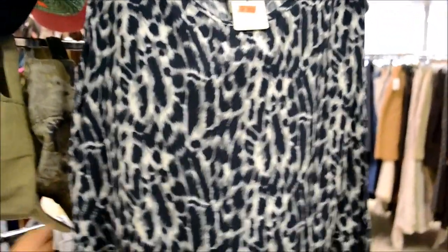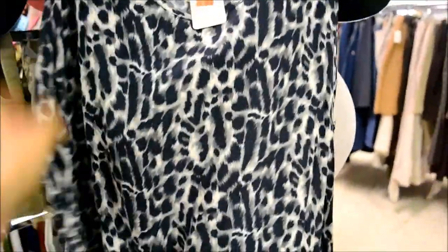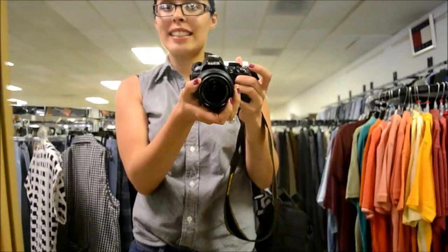This shirt is sleeveless, and this really cool leopard one — it's flowy, four dollars. Not the greatest price. The hunt continues.